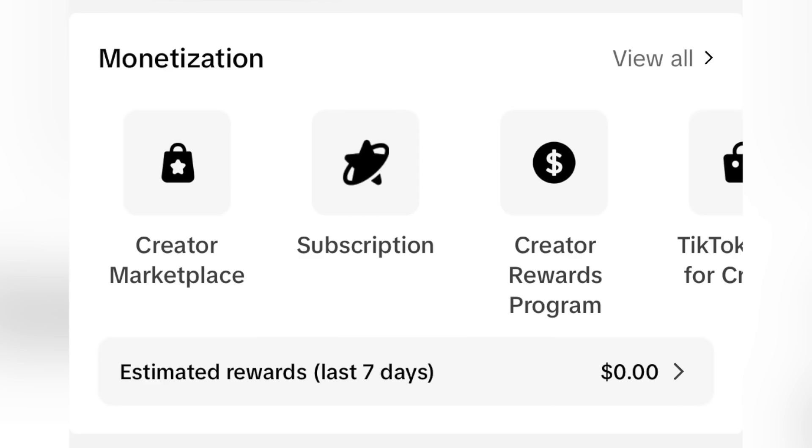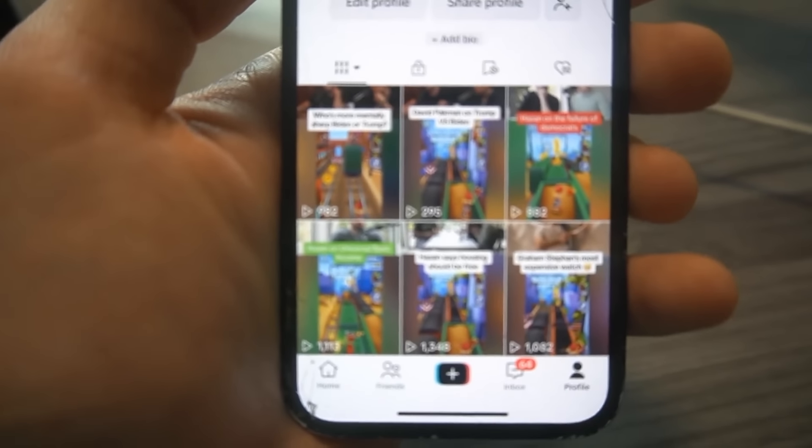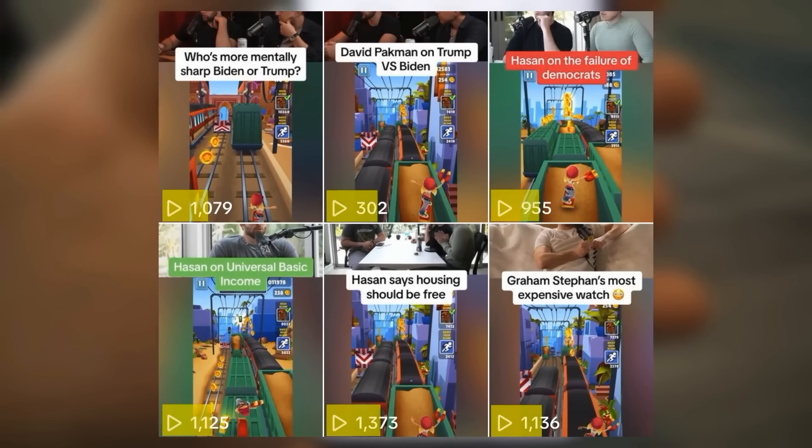It is now day five of this challenge, since it took a few days for our page to get monetization approval. Today we ended up making a total of six posts on our page, and we're averaging around 1,000 views on each.